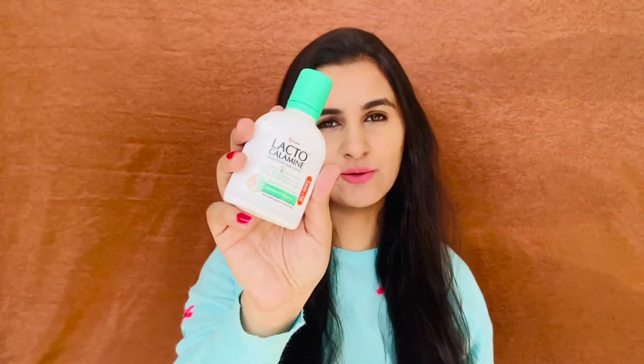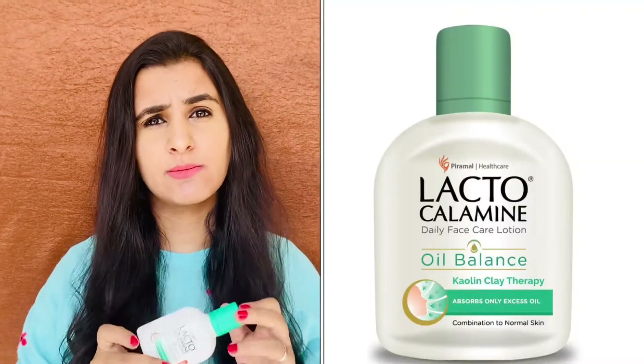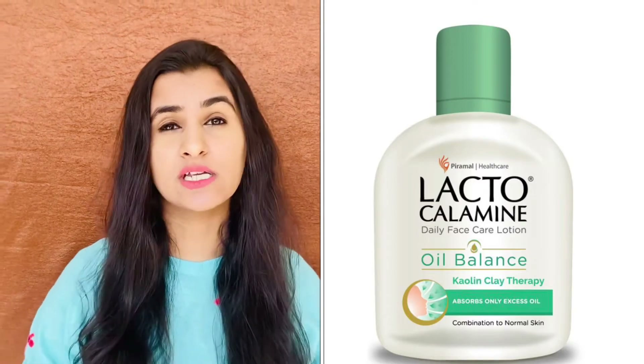My next product is the Lacto Calamine Oil Balance Lotion. This product was introduced to me when I was suffering from an acne problem in my early teenage days. It is dermatologically tested and works in a very nice way for my skin. I use this on my face and not on the entire body.